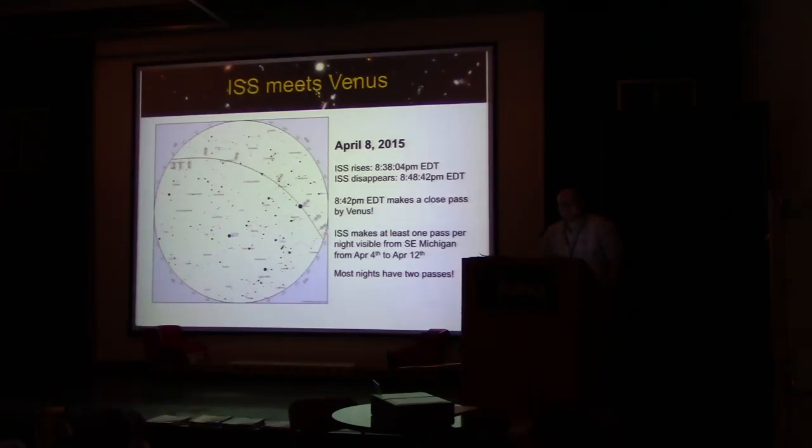April is a pretty good month for viewing the International Space Station. There are going to be a number of passes — tonight there are two passes, one at 8:30 and one at 10:30. Between April 4th and April 12th, there's at least one pass per night, two passes most nights. On April 8th in particular, the ISS passes quite close to Venus — definitely within a couple of degrees — which ought to be an interesting observation provided there are clear skies. The ISS rises around 8:38, disappears around 8:48, and passes close to Venus around 8:42 p.m. Eastern Daylight Time.